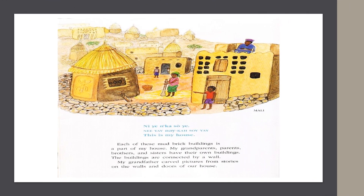In Mali, they say, "This is my house." Each of these mud brick buildings is a part of my house. My grandparents, parents, brothers and sisters have their own buildings. The buildings are connected by a wall. My grandfather carved pictures from stories on the walls and doors of our house.